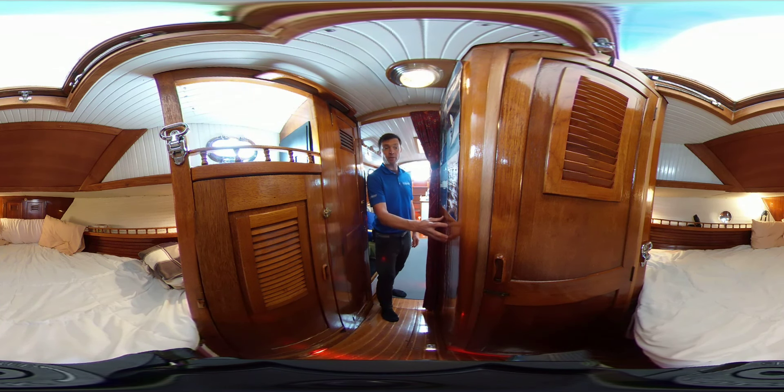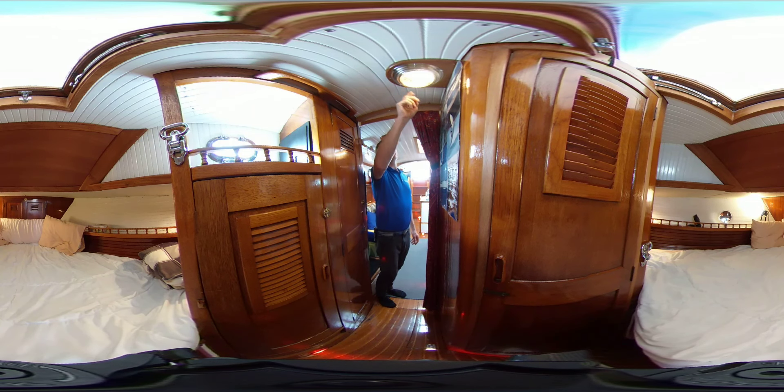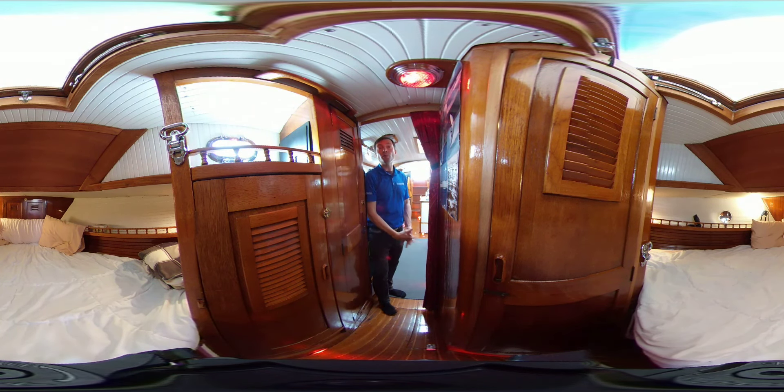You can see a 360-degree image of the head on their website. Worth noting as well: see these nice red courtesy lights throughout the boat. They've upgraded all the light fixtures so you have both white and red lighting throughout the whole boat — everything's all set up for nighttime navigation.